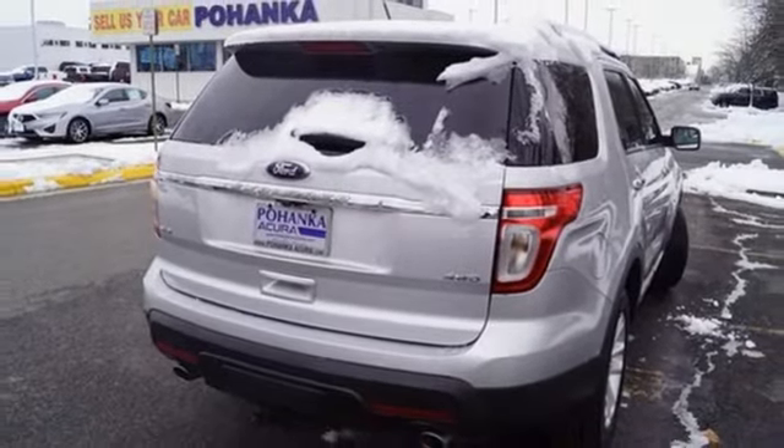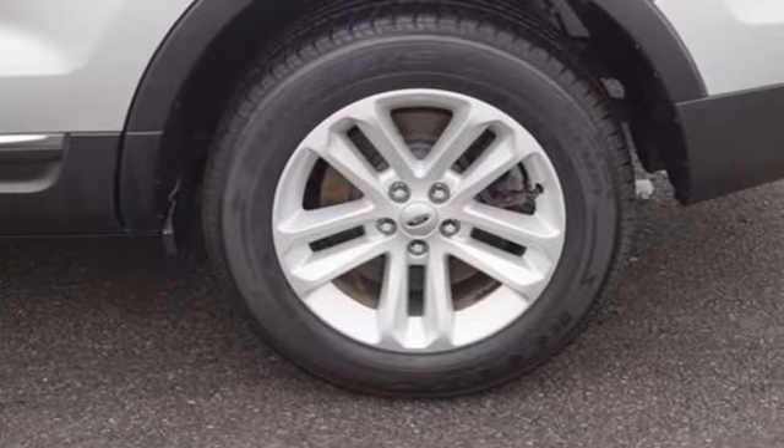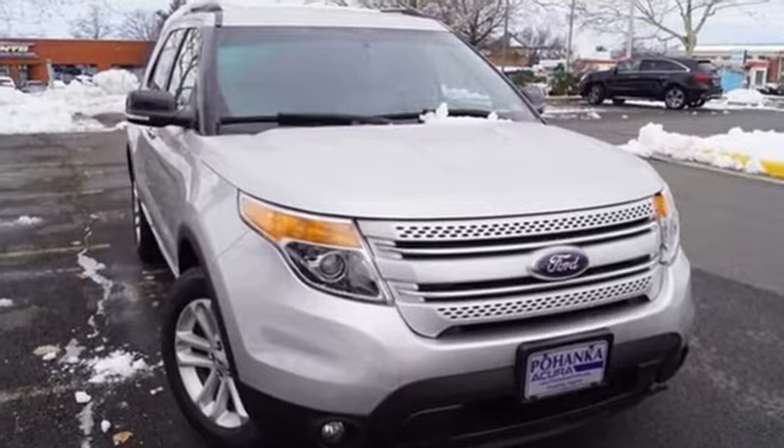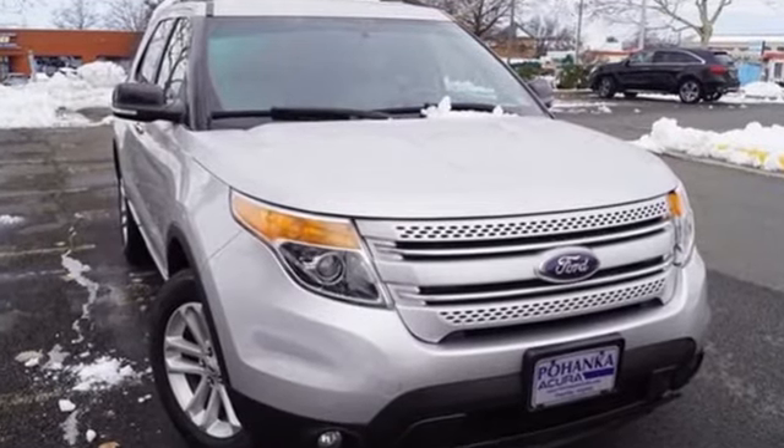Ford is America's best-selling vehicle brand. They say a journey of a thousand miles begins with one step — in this case, it begins with a test drive. Start your next adventure today.